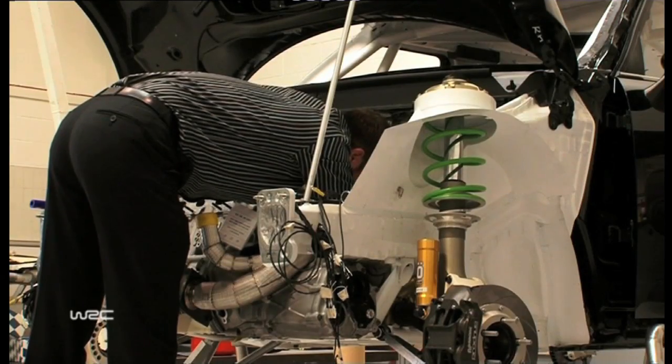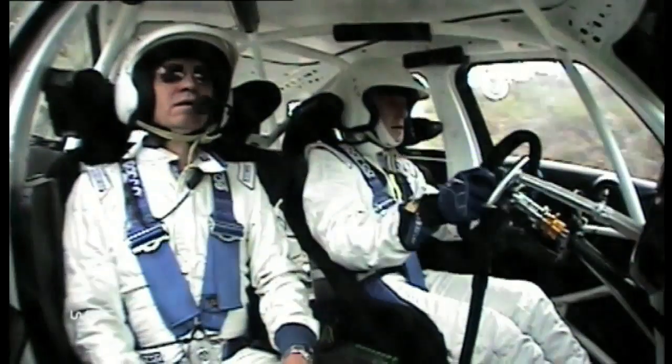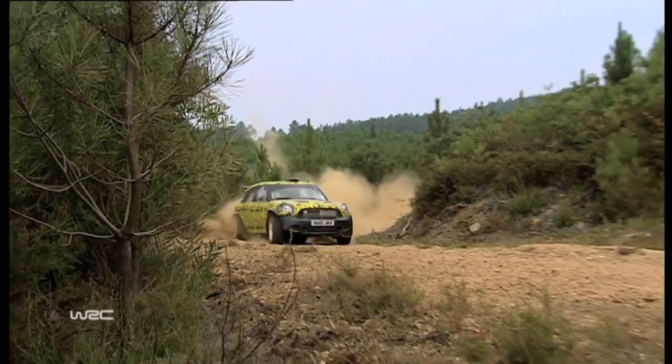If we set the wrong targets, we're in trouble. If we want the car to be fast, we've got to go as far as we dare towards making all the suspension components light. If we go too far, the first time we get to a big rock or a big jump, the wheels fall off.